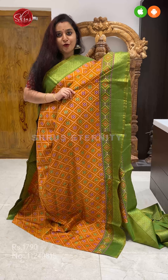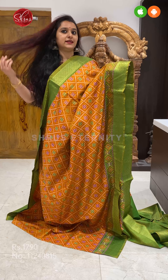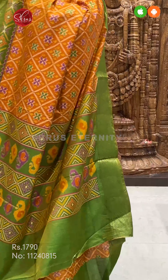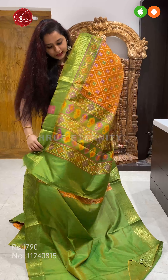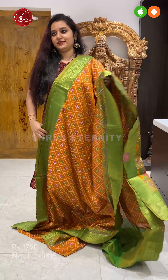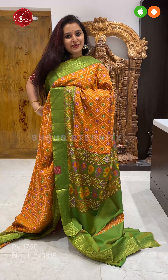Next we have an orange with a green combination. Beautiful jari borders on either side. Very pretty violet and mustard colour floral patterns all over the body. A green coloured printed pallu, and a self printed green colour blouse. Priced at 1790.